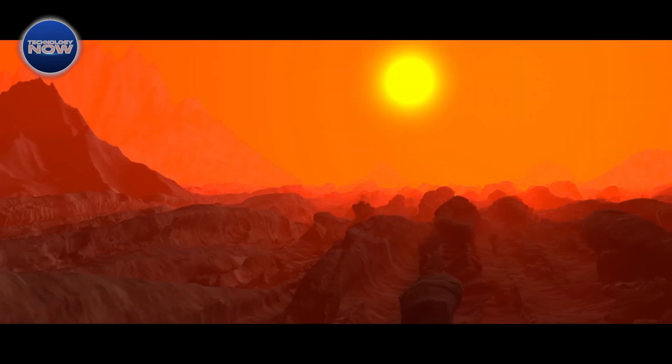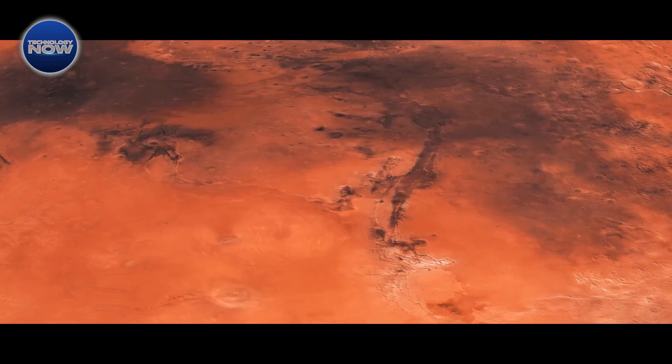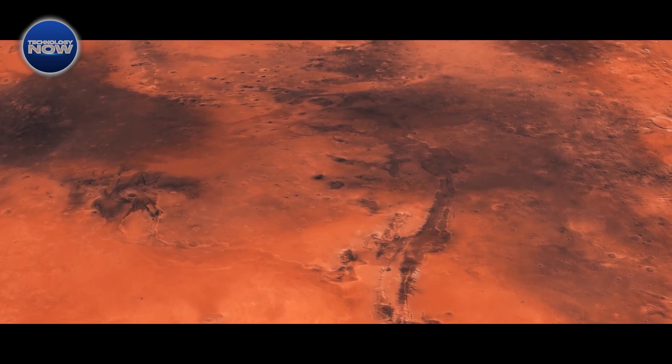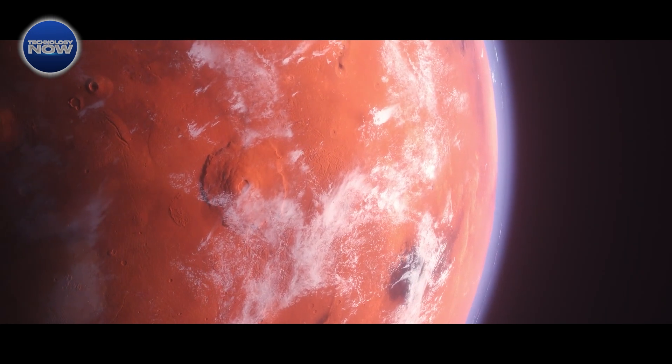Now physicists are exploring even more efficient methods to produce oxygen on Mars. One promising approach involves using electron beams in a plasma reactor, offering the potential to generate far greater quantities of oxygen in a small package.